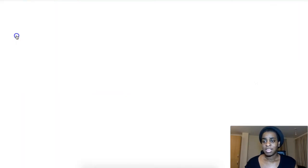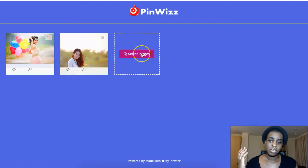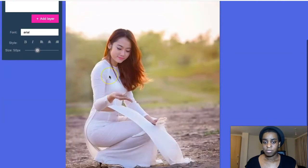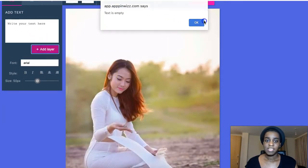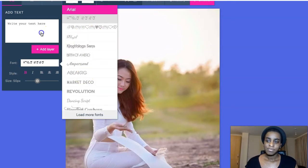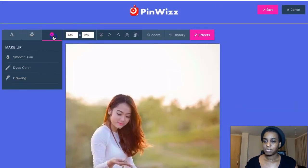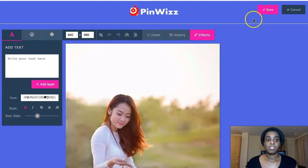They have a photo editor where you can upload a picture that you find on the internet with a free license — like from Pixabay or Unsplash — pictures that are free to use. You come here, select one, upload it, and then you can modify it: add text, add a layer, bold it, change the font, make it big or small. You can also change and crop the pictures — all of that good stuff.